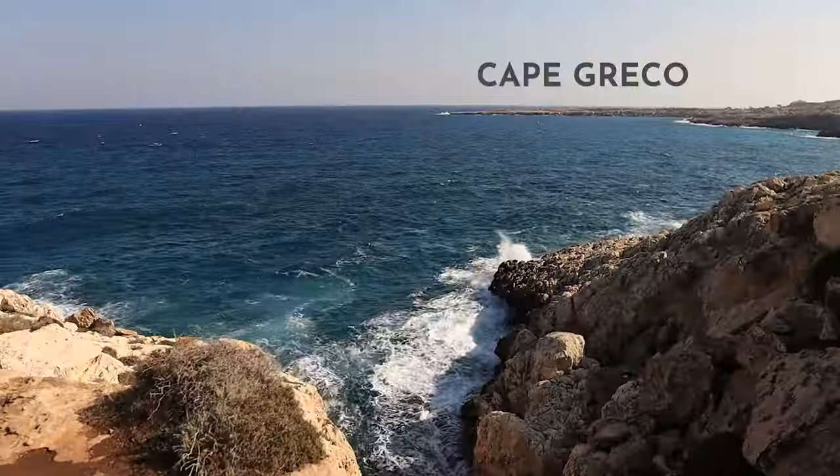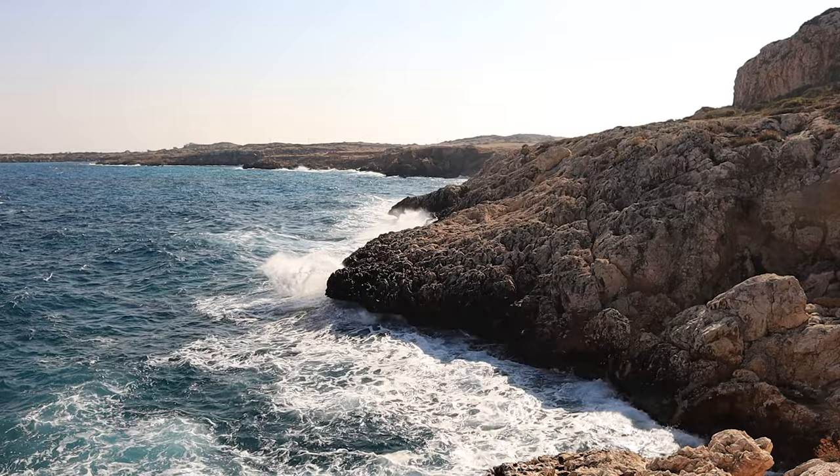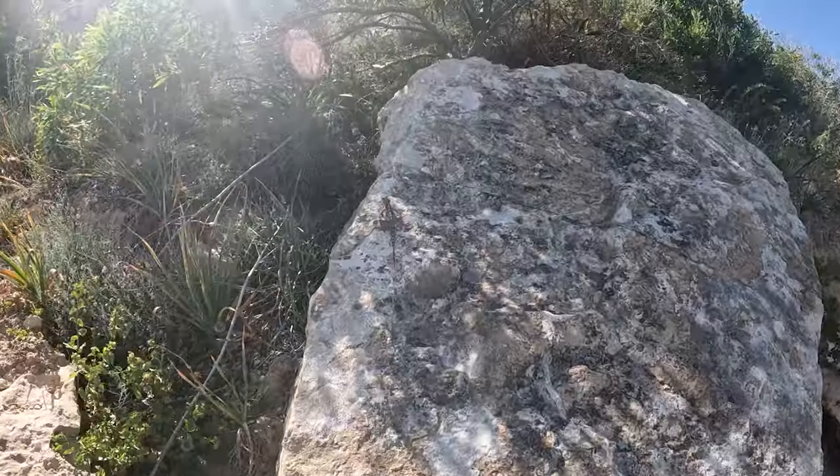Cape Greco is a national park located on the peninsula that is packed full of unique scenery, interesting plants and many, many lizards.